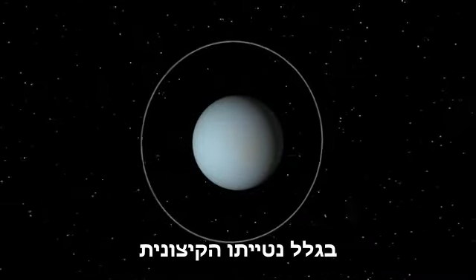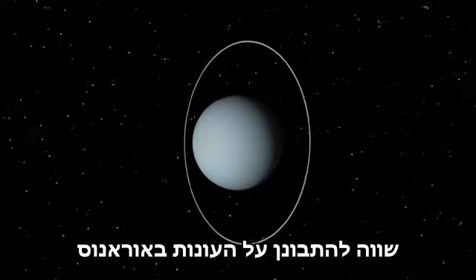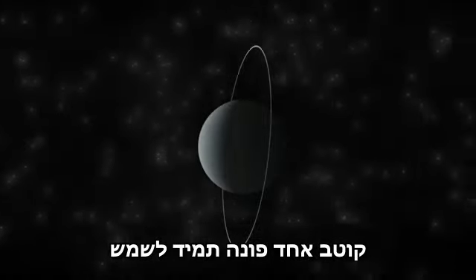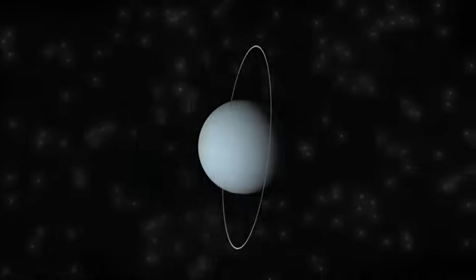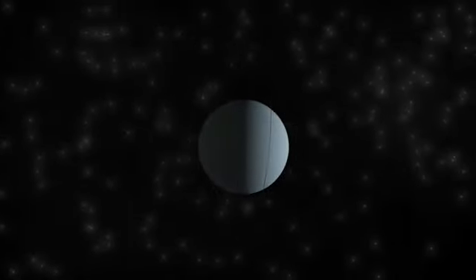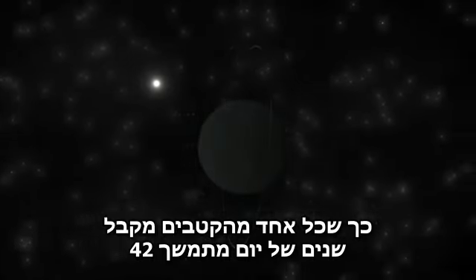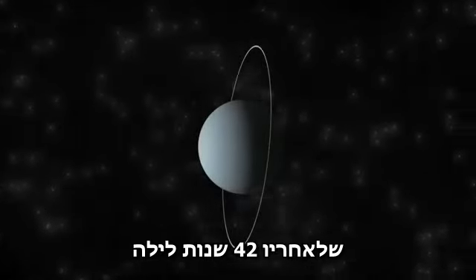Because of its extreme axial tilt, seasons on Uranus are worth a look. At the time near the solstice, one pole continually faces the sun while the other faces away. Only a narrow strip near the equator experiences Uranus' 17-hour day. At the other side of Uranus' orbit, the orientation of the poles is reversed, so each pole gets 42 years of continuous day, followed by a 42-year night.